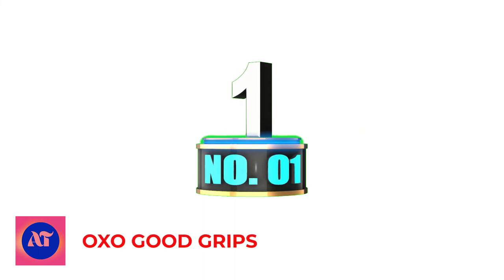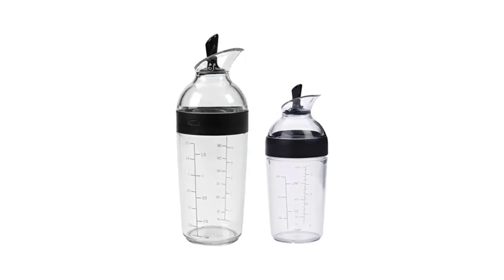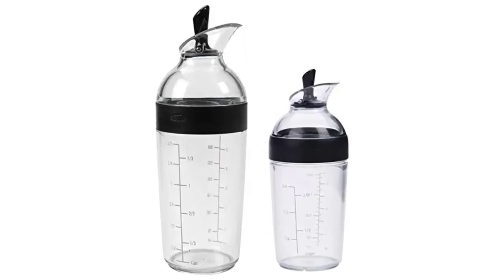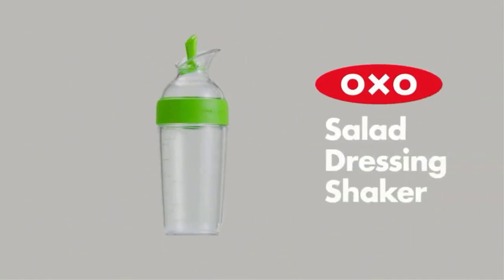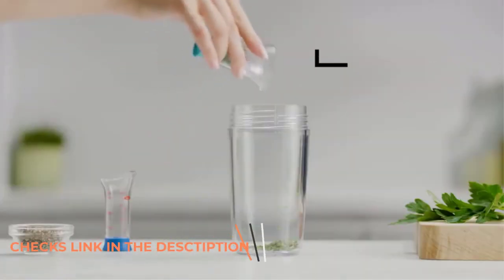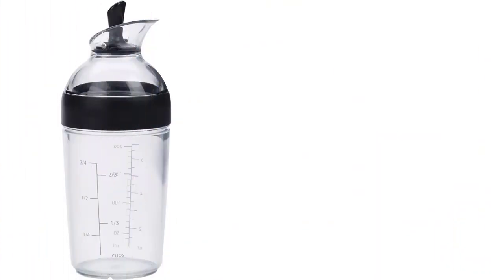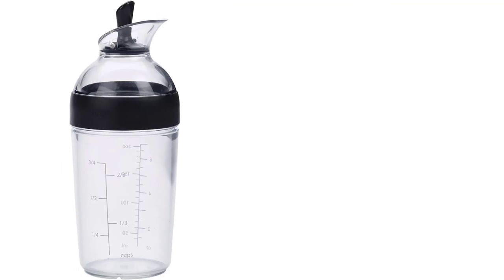Number 1: OXO Good Grips Little Salad Dressing Shaker. Color is Black, made from Tri-Tan material, shape is cylindrical, and item weight is 127 grams. Item dimensions are 3 x 4.25 x 9.5 inches. Ideal for making, mixing, serving, and storing dressings.